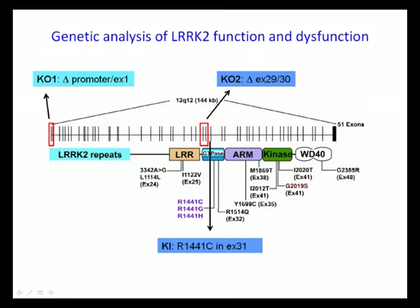So we decided to make two independent knockouts by targeting either the promoter region plus exon 1, or exons 29 and 30, because those exons encode part of the GTPase domain, and the GTPase domain is known to be important for ARK2 function.